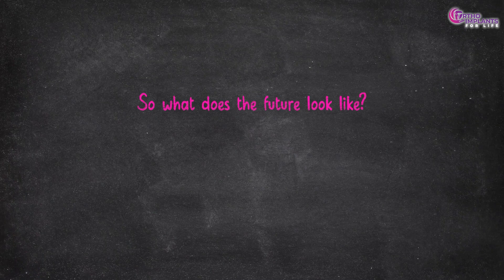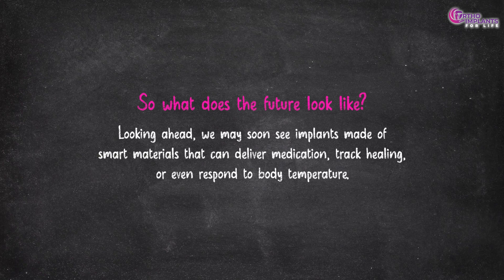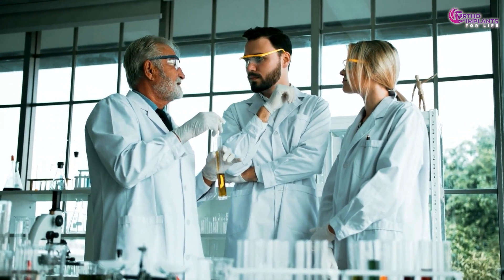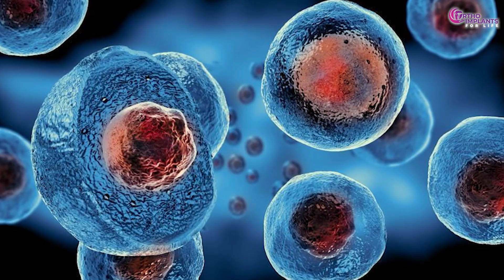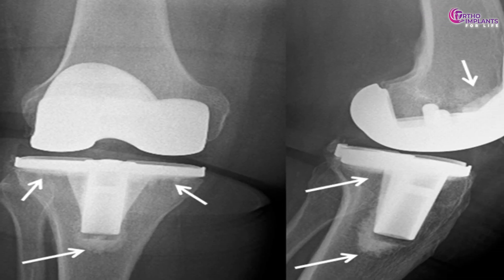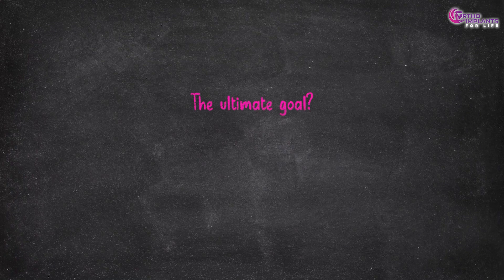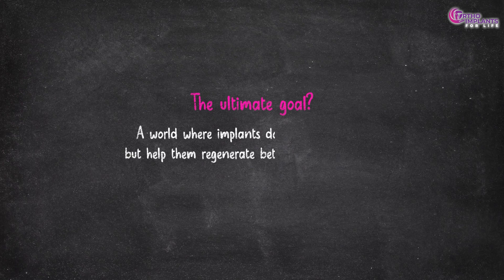What does the future look like? Looking ahead, we may soon see implants made of smart materials that can deliver medication, track healing or even respond to body temperature. There's also ongoing research into combining biodegradable materials with stem cells or growth factors, paving the way for regenerative implants. The ultimate goal: a world where implants don't just fix bones but help them regenerate better than ever before.